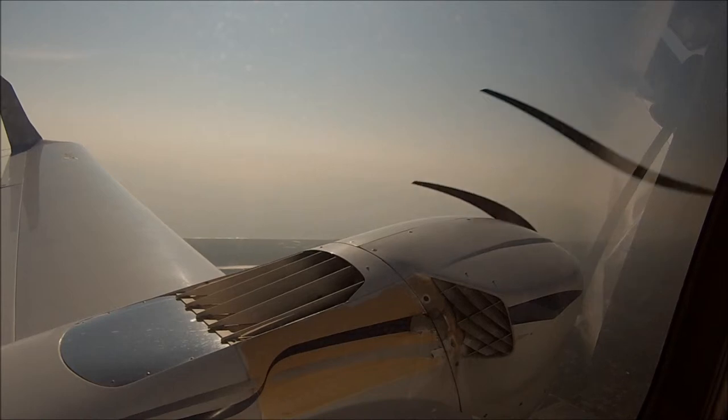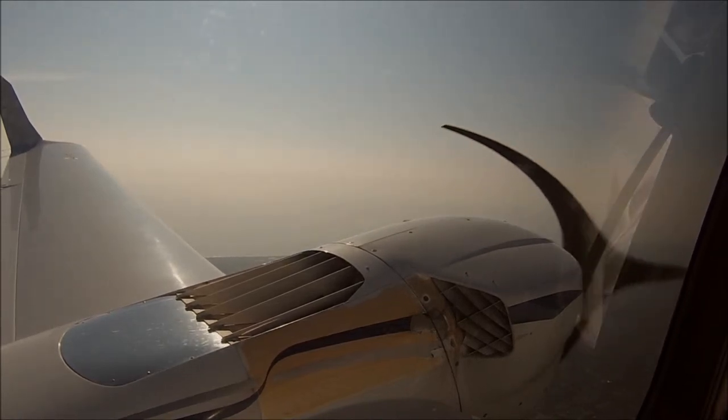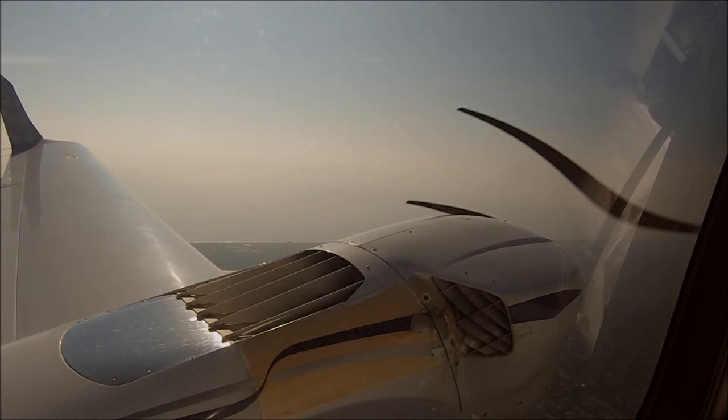Not bad, right? Very, very simple. Very easy to do. Just got to follow that checklist. And even on the FAA, you can read out of that checklist.